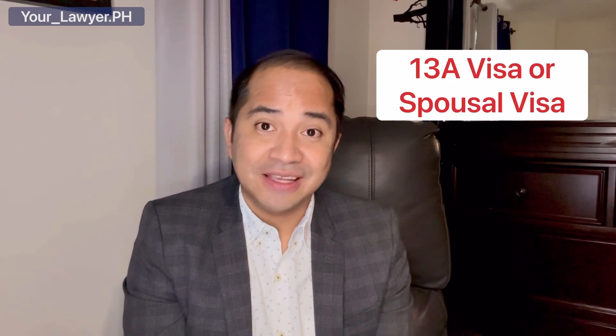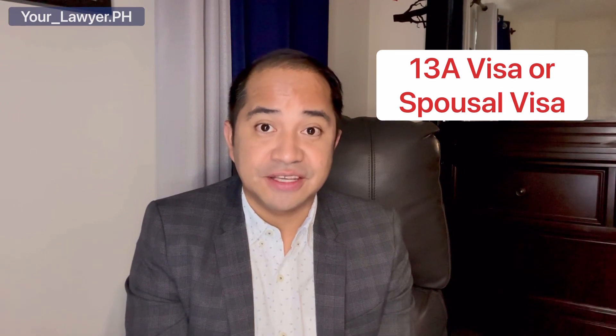Hello everyone, kumusta po kayo? I hope that you are all doing good. I received a lot of questions on how to apply for 13A or 13G visa. These are two of the non-quota permanent resident visas that foreign nationals can look into if they plan to reside permanently in the Philippines. These two visas have similarities, but for this video I will focus on the 13A visa, or the spousal visa, its requirements and the process in applying for such visa.